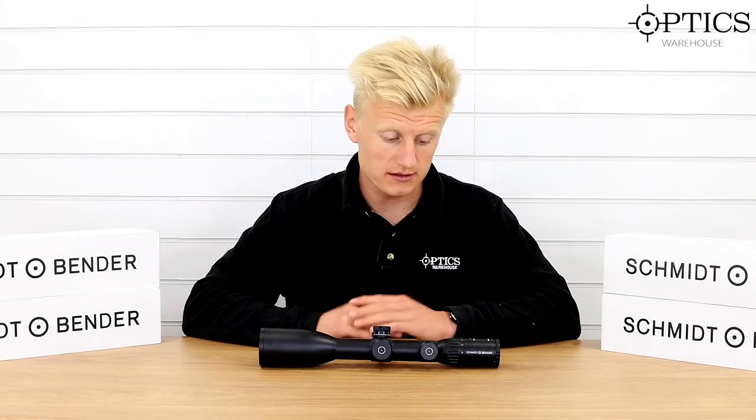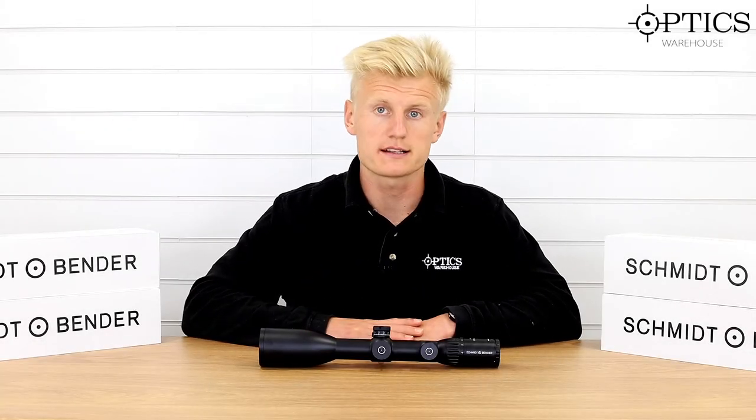Hi guys, Sean from Optics Warehouse. So today we've got the Schmitt and Bender Polar T96.